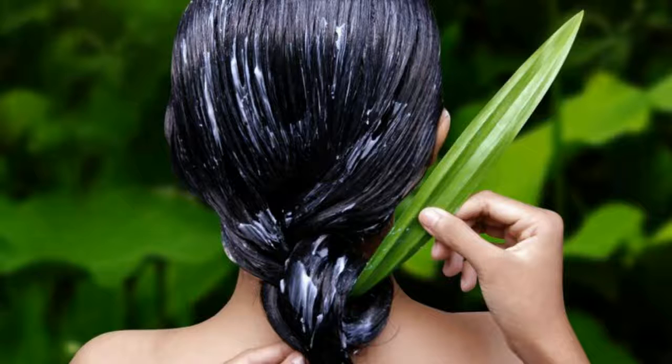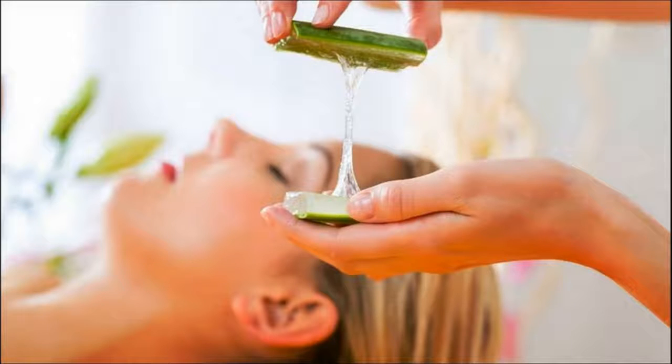Aloe vera with a pH of 4.5 helps to close the hair cuticles, which aids in controlling the frizz. Blend aloe vera and water in a small bowl with a spoon. Pour this in a spray bottle and shake it gently, then add essential oil and shake it again. You can spray it in your hair when you find it unmanageable.